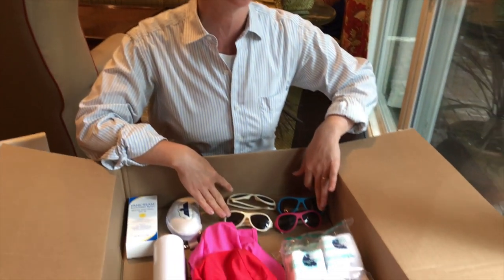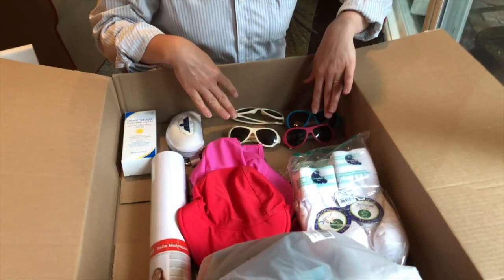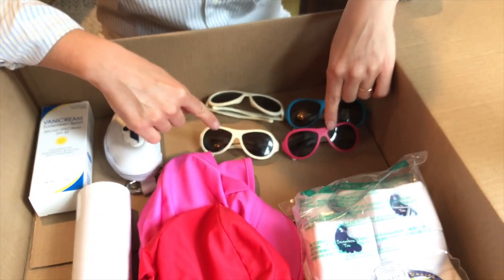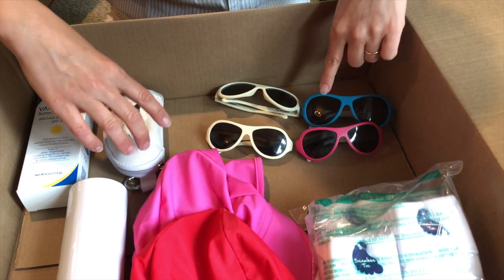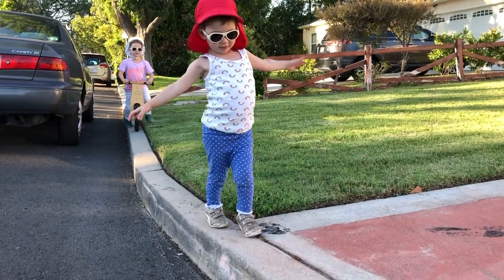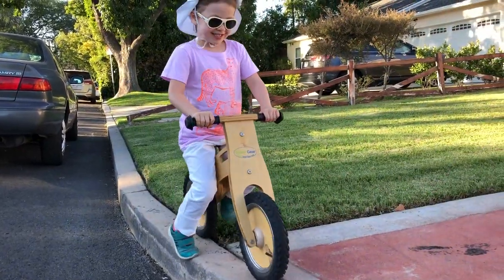These are our older ones, but I ordered our Babyator sunglasses through Amazon. Babyator glasses come in different sizes — we have a big size and a little size. They're great quality; we bought the polarized ones. They come with their own cases and have a one-year lifetime guarantee. I feel they're worth the money and my kids love wearing them.